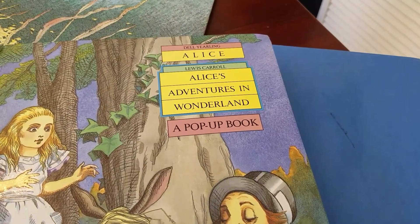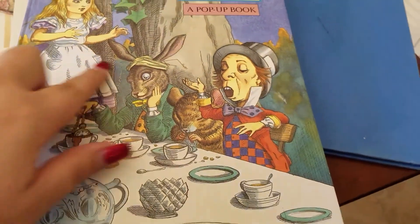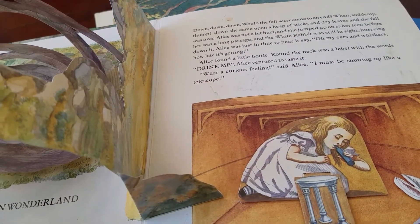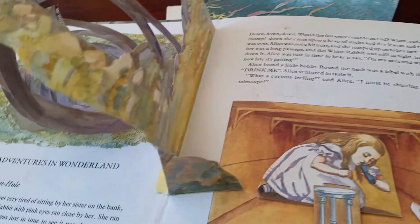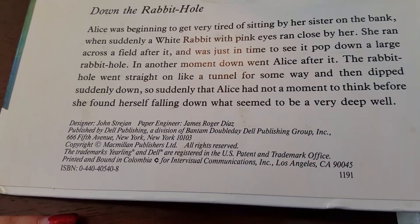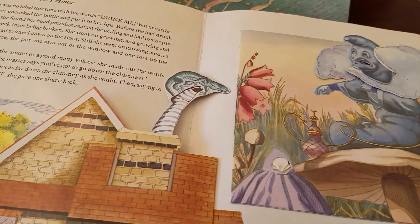Next is this Alice in Wonderland by Dell Yearling. It's written by Lewis Carroll, of course, and it's got the original Alice in Wonderland drawings by John Tenniel — I think is how you say it, spelled T-E-N-N-I-E-L. But this is a pop-up book, and there's Alice falling down the rabbit hole. Here's more about this book — who designed and published it. I've got a better pop-up book, that was like a $40 pop-up book, but this one looked interesting nonetheless.